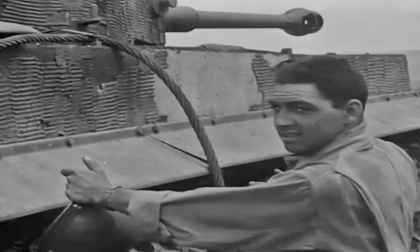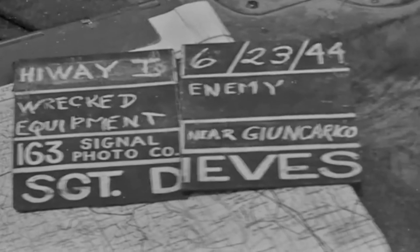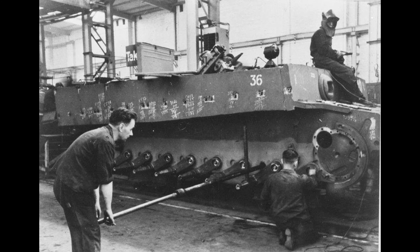The Tiger I was a technological marvel of its time, but ultimately a mixed bag in practice. Its powerful armament and thick armor made it formidable, but its complexity, high production costs, and mechanical issues often hampered its effectiveness. While impressive on paper, the tank's design faced numerous practical challenges in the harsh realities of warfare.